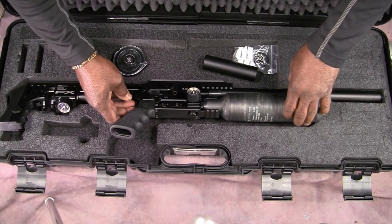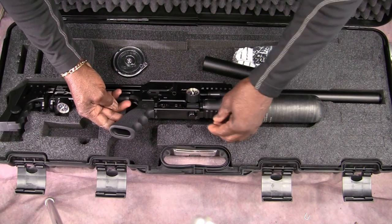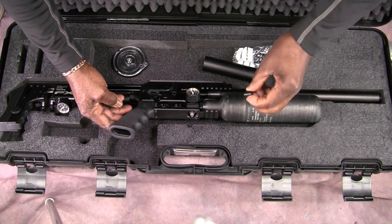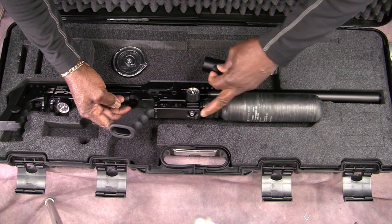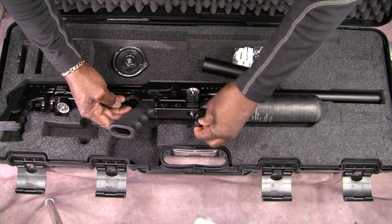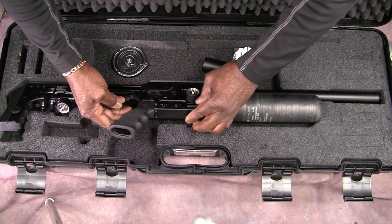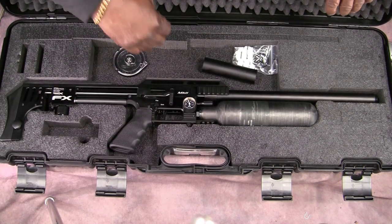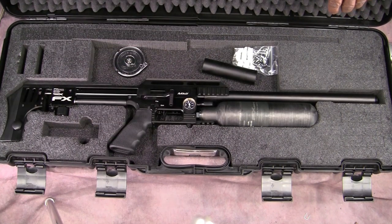Another thing they did was great too — they have a protection cap over it. They did not have this on the Mark 1, so the fill port was always exposed. You can get dust in there and you don't want that because you can mess your whole gun up. But now they have a snap-on cap that's very, very well made.